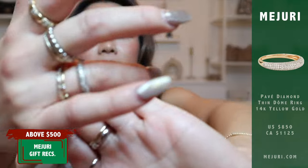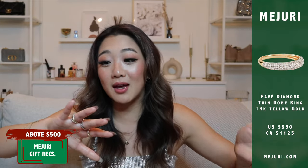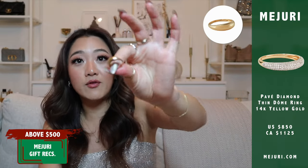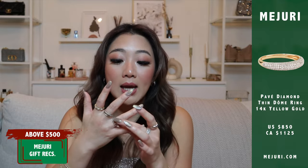The next item, which I've now mentioned three times, is the thin dome ring with pave diamonds. Yes, it is very pricey, but is it worth it? Also yes, absolutely. And unlike the non-diamond version, if you're afraid of scratches this one won't give you that problem because it is all diamonds and you can't see any single scratch. It's probably one of my favorite pieces that just never comes off my finger. Highly, highly, highly recommend.